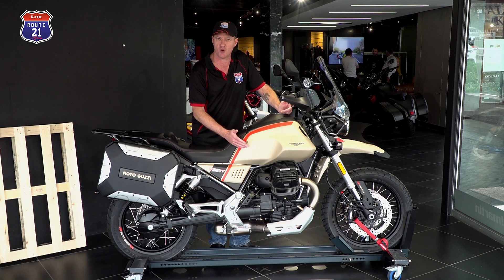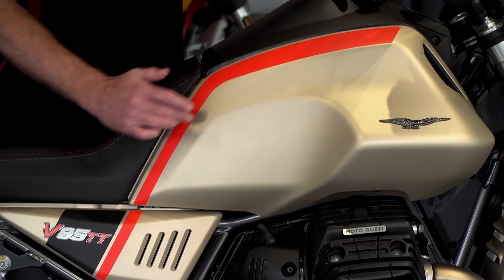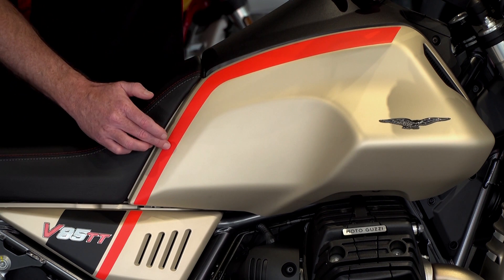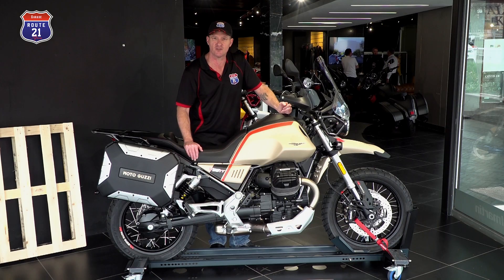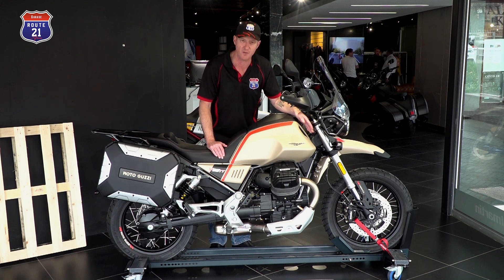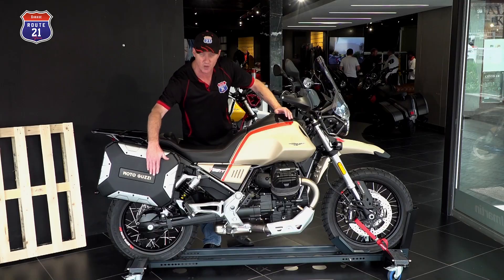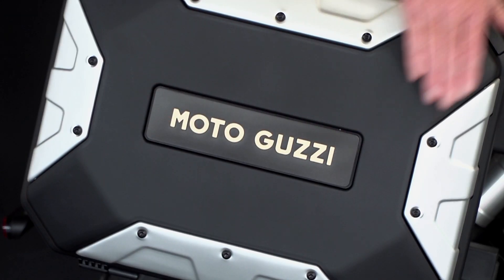Unfortunately it's overcast today so I can't show you in the sun, but it's sort of a satin metallic gold beige with a red-orange bright stripe. The attention to detail is exquisite — how they carried this colour scheme right down to the Moto Guzzi name on the black channels on the wheels, the front mudguard, as well as the name on the side of the panniers.